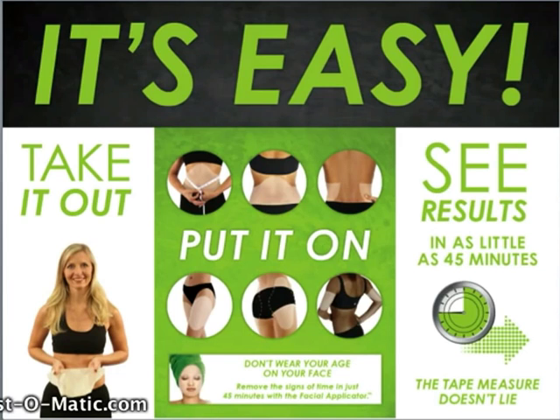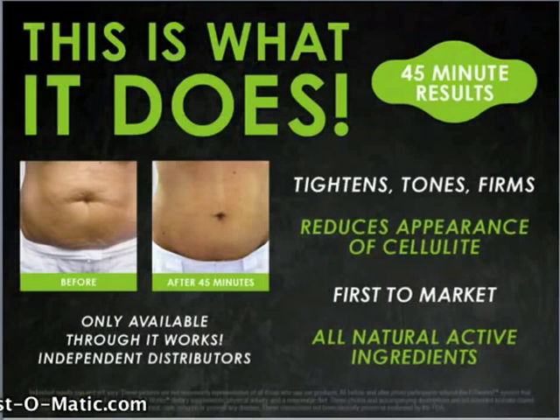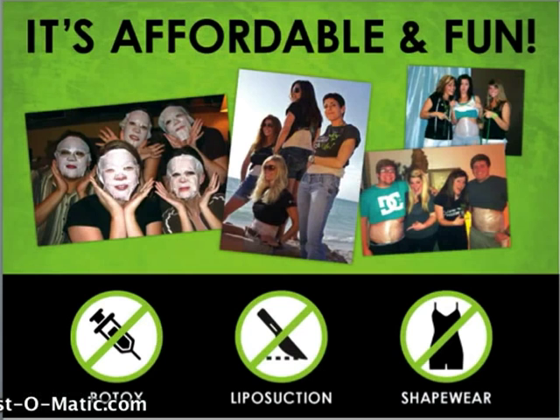What I love about these products is you can do them right in the privacy of your own home. In 45 minutes you will start to see tightening, toning and firming results. You'll see the reduction of the appearance of cellulite. This is a first-to-market product so there's nothing out there on the market like it today, and it's made with all natural active ingredients. You can only purchase this product through an It Works independent distributor.